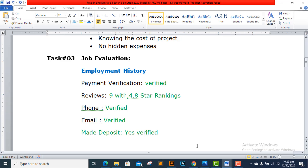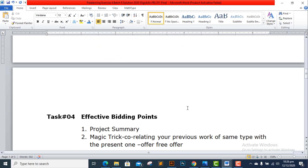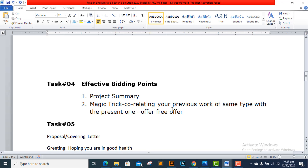For Task 4, effective bidding points: from the 7 effective bidding points, identify which ones are appropriate to include in the cover letter keeping the job requirements in mind. For this job, I will mention my previous work of the same type as the present offer, and also offer a free sample to demonstrate my interest.